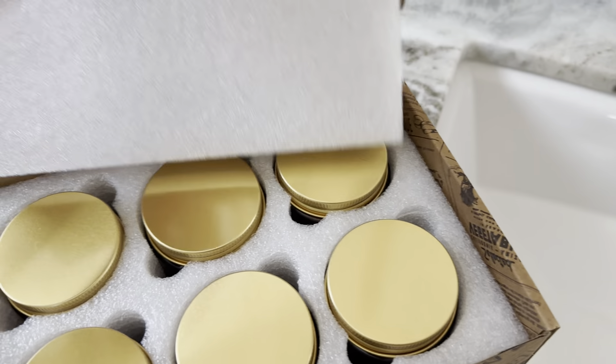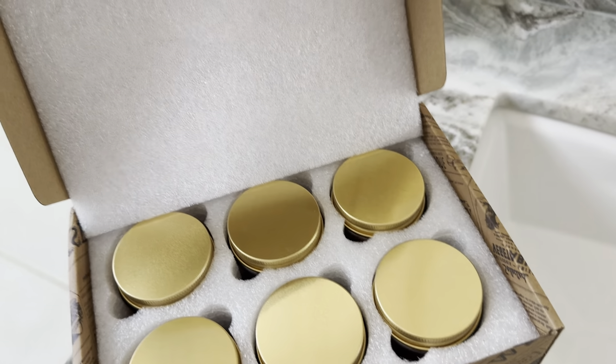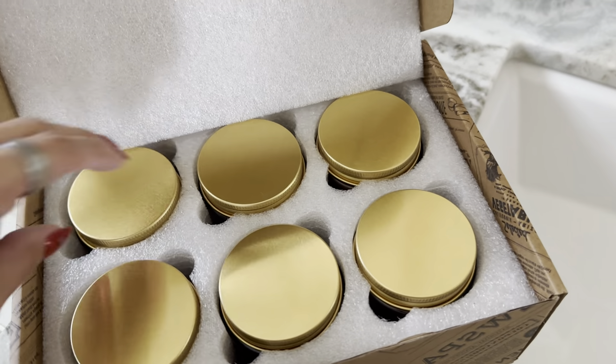You can see here just how nicely they come packaged — it's a really cute little box, and it does have some twine string around it, which is really cool.